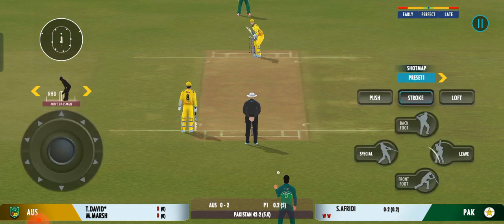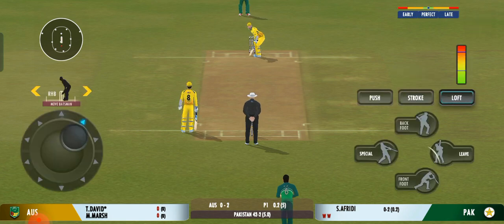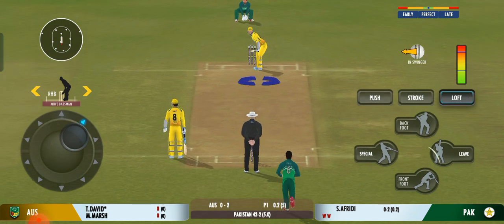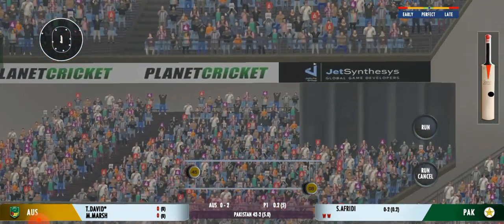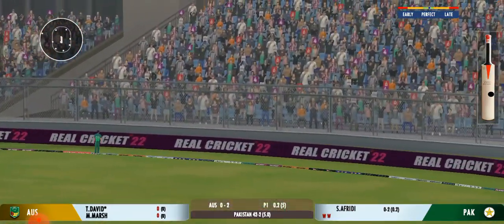The bowler is fired up, looks good to get another scalp. Wow, he's picked the bones of that one.